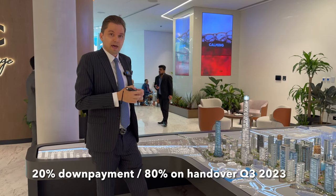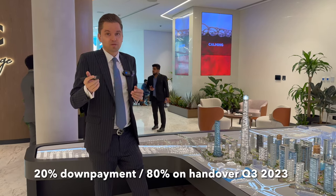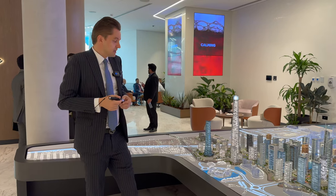As the building is almost completed, the payment plan is as follows: you pay 20% now as a down payment, and 80% is on handover, which can also be financed with a bank.